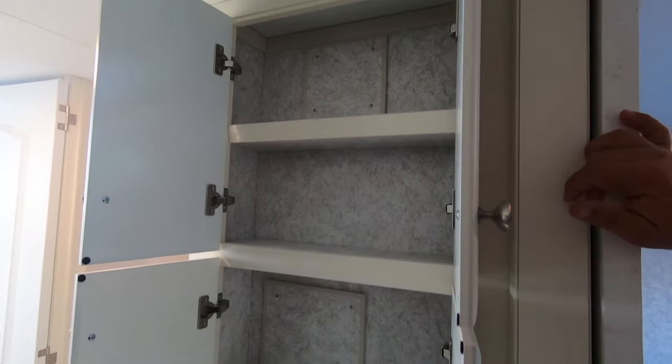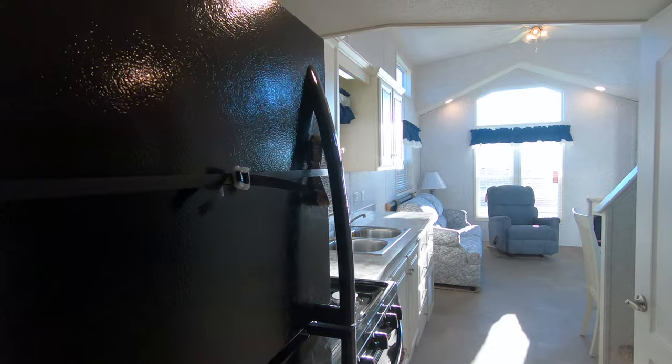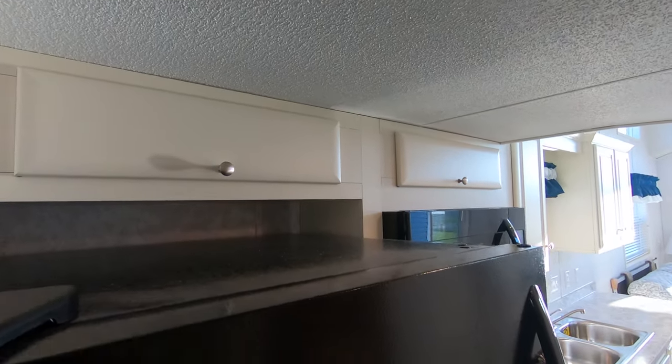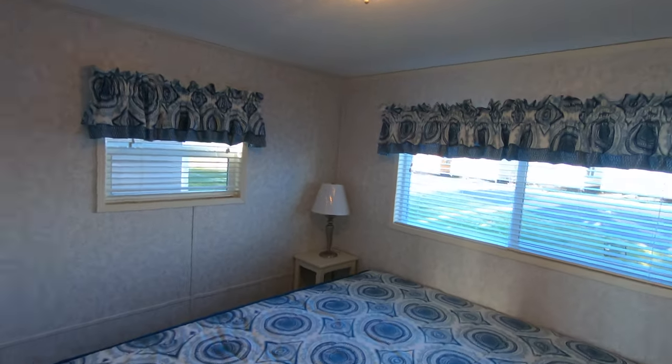Got a nice pantry in the hall here — let me get a good view of it. Look at the pantry and all those shelves. Also a 30-inch range, 30-inch microwave, a couple of storage cabinets above, and an 18-and-a-half cubic foot fridge.